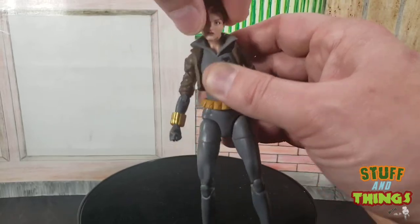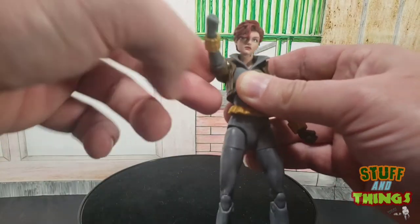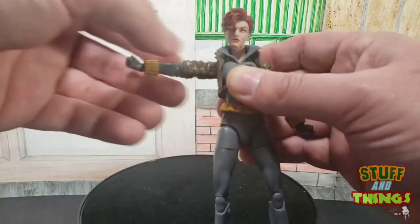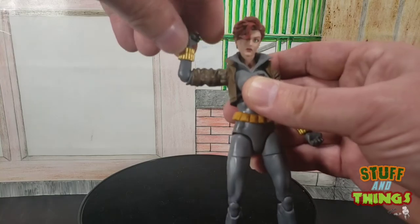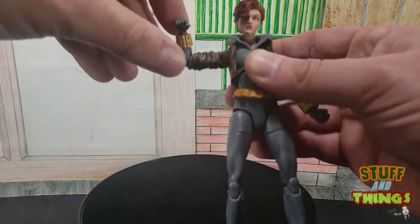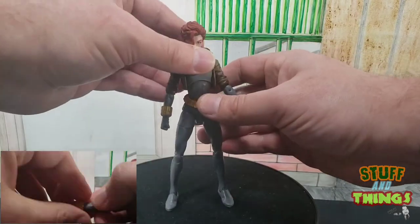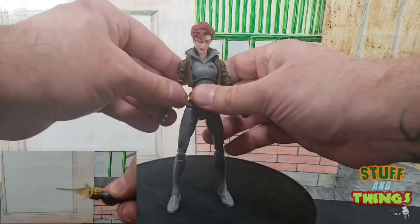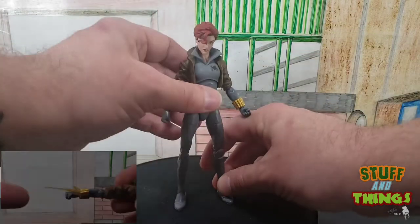The arm is on the standard Marvel Legends cut, so we get the full 360 motion — about 90 degrees of bend range there. The hand is on a rocker and spin joint, and the hands are swappable with the other included hands. You can put on these super awesome effect pieces, which make it look super sweet.